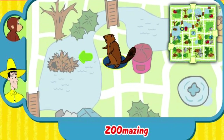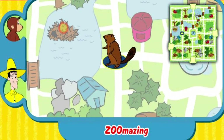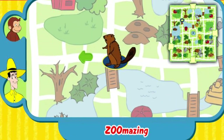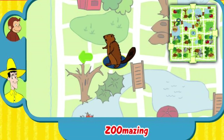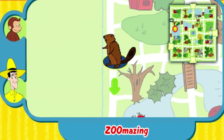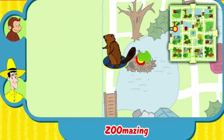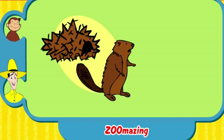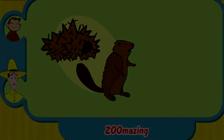That's not his home. Try again. The beaver builds his lodge in a river or stream.